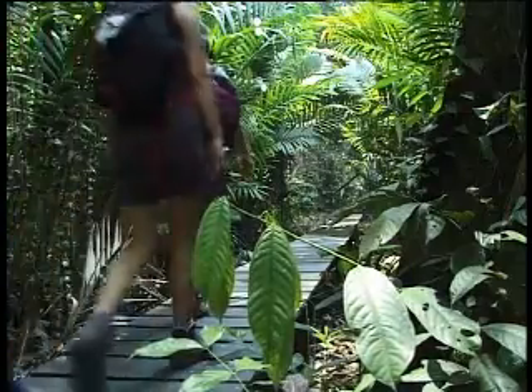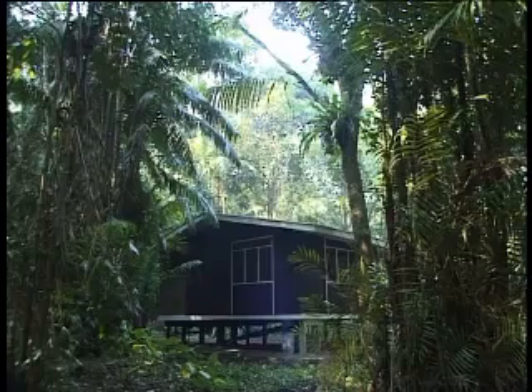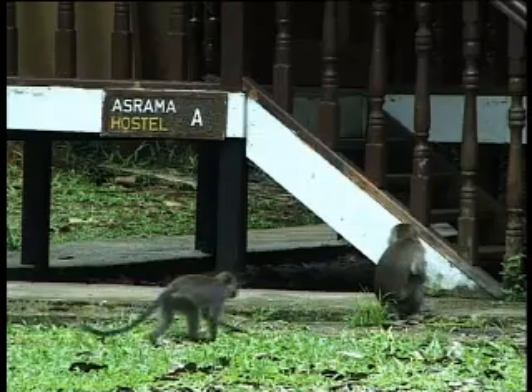From the moment you arrive, it's clear that Bako is a protected area. The chalets and rest houses are surrounded by dense jungle and wildlife is everywhere.